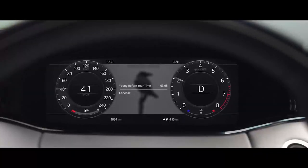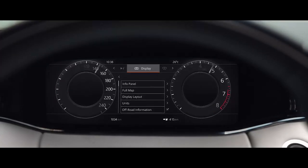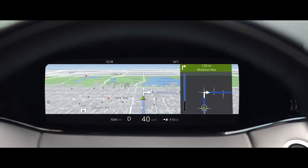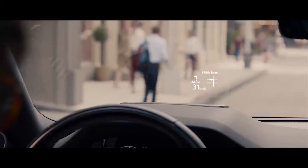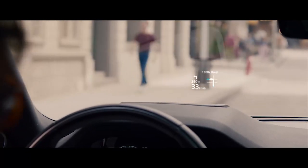The 12.3-inch high-resolution interactive driver display puts key information right where you need it. The full-colour head-up display projects a wealth of additional information onto the windscreen.